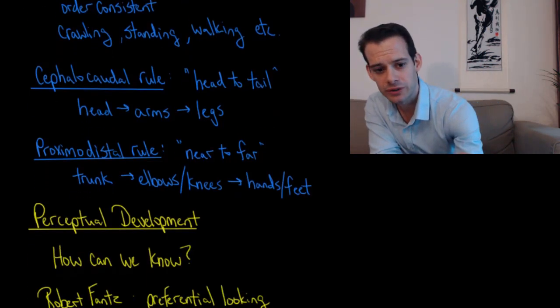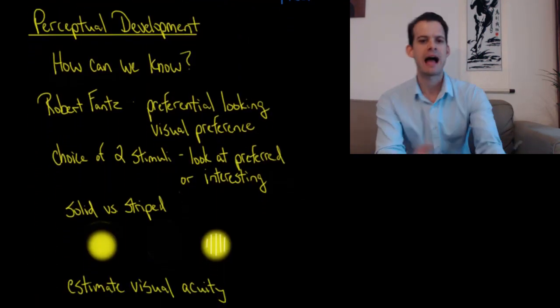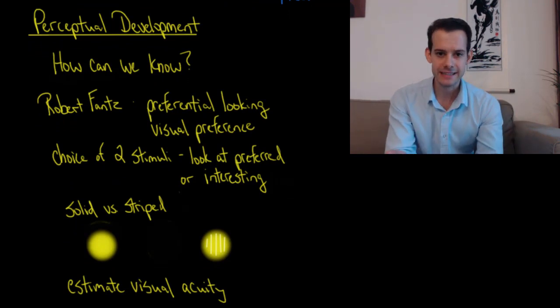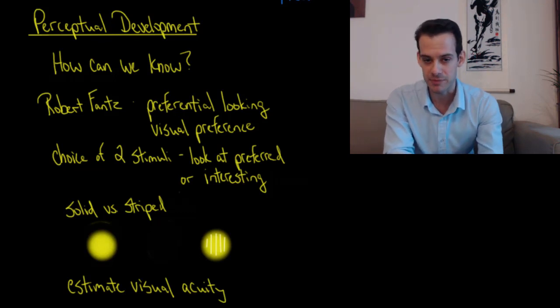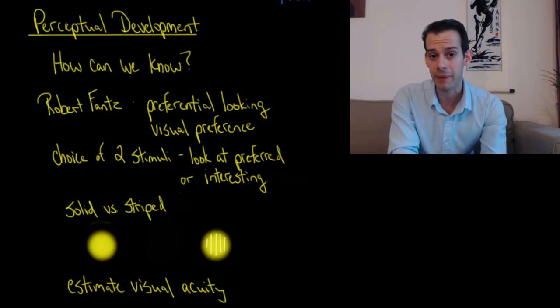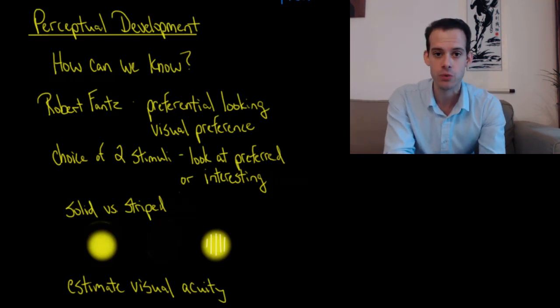When we think about perceptual development in infants, you might wonder how can we know anything — infants can't report to us what they're perceiving, so how can we study this? One technique we can use is developed by Robert Fantz and it's called preferential looking, also called visual preference, and it's actually a very simple idea.